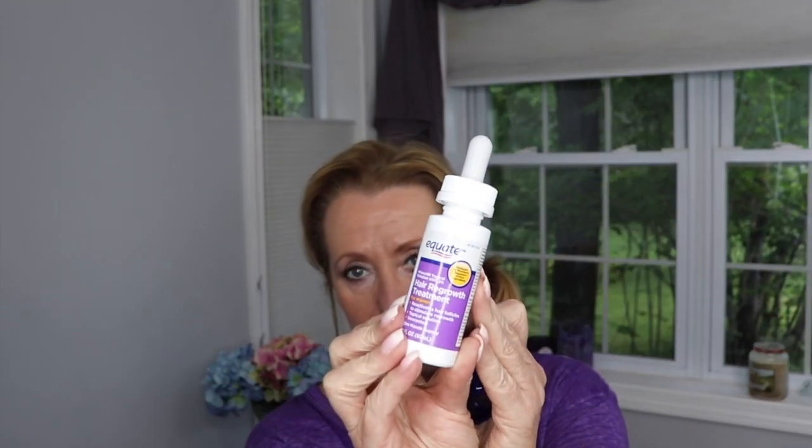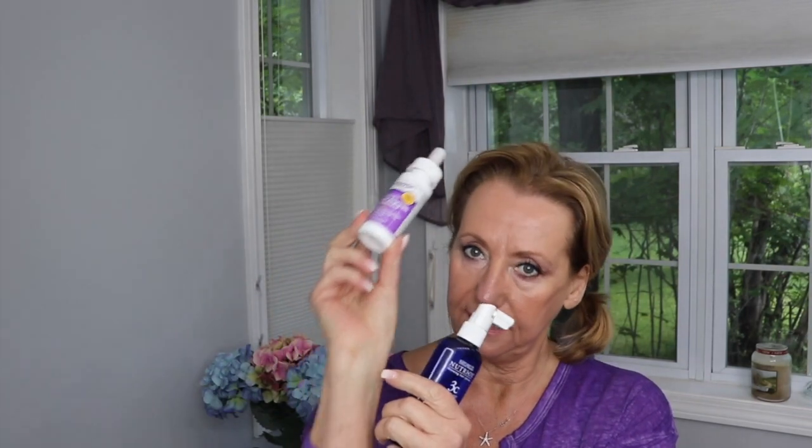A number of you have asked if I'm still derma rolling my scalp — the answer is yes. I derma roll maybe once every two weeks or so. When I derma roll, I have three products I normally alternate: the Equate version of the ladies' Rogaine — a dropper you use twice a day — the foam version which is a bit stronger and used once a day, and the Nutriox 3c hair serum.